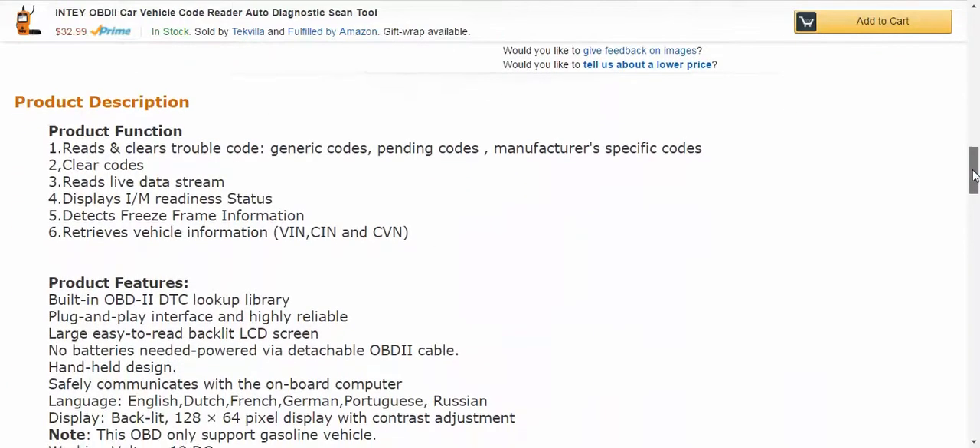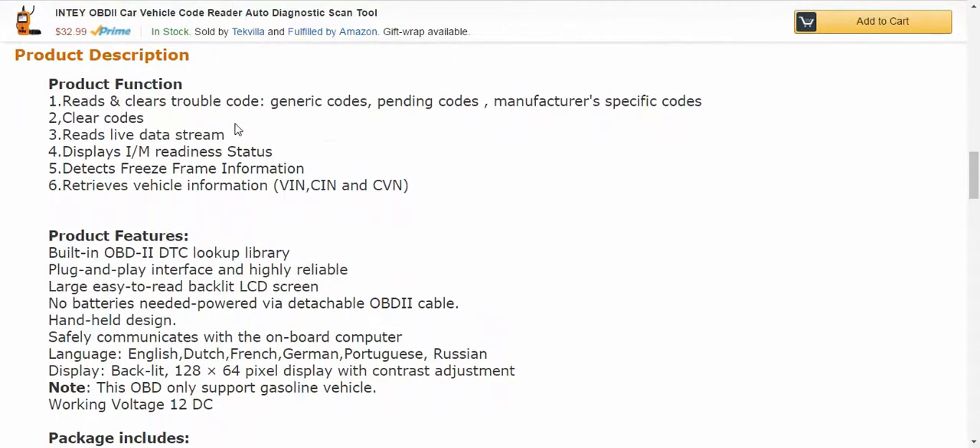I'll scroll down to some features. There are generic codes — I get a lot of generic codes which are nothing. There are pending codes, which we've all had, and manufacturer specific codes. You can, like I said, clear the codes. You can also retrieve vehicle information — if you don't know where your VIN number is or anything, this will retrieve it. It's just a really good product.